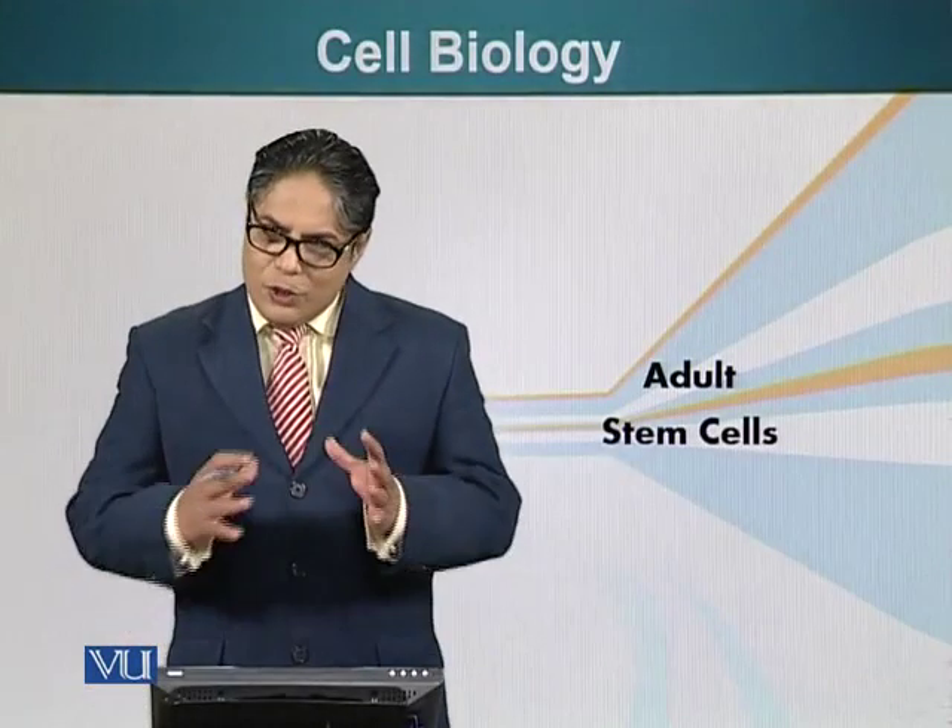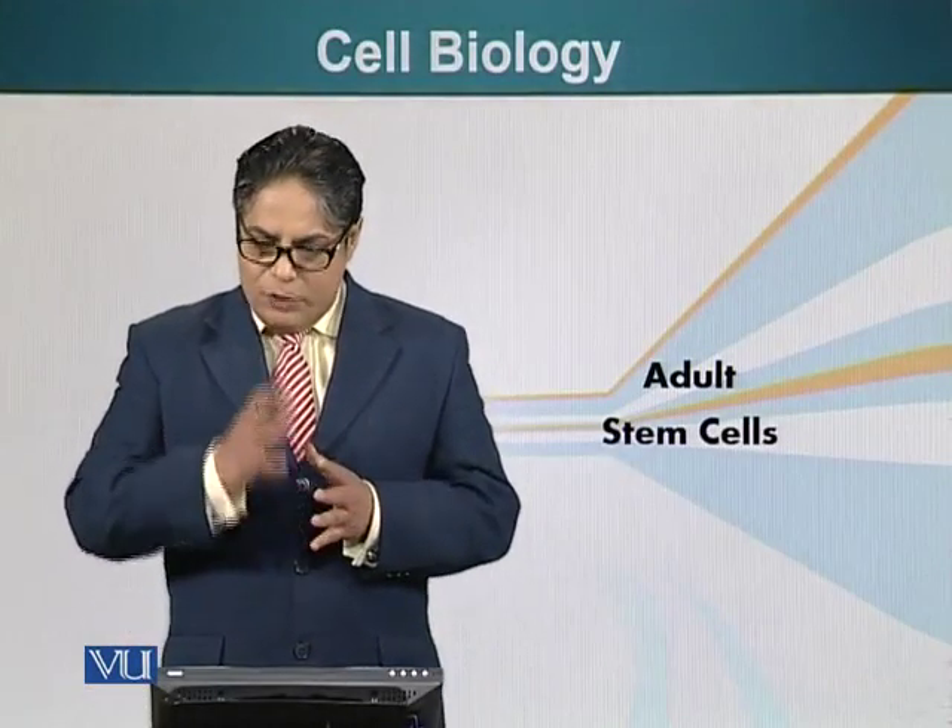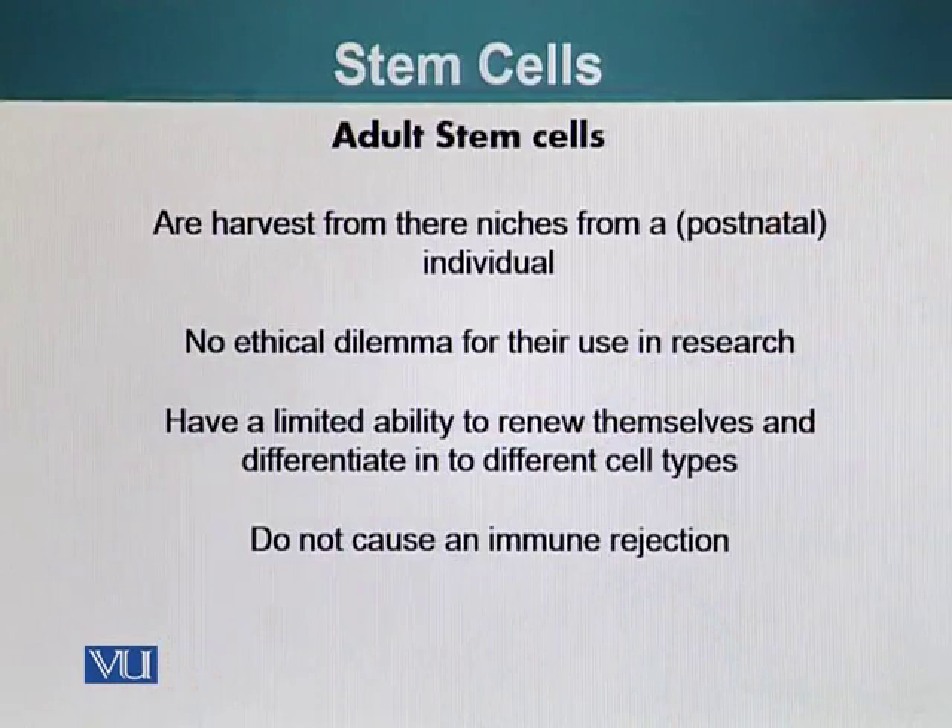Let's talk about adult stem cells and their features. Adult stem cells are harvested from the niches of an individual postnatally, so there is no ethical dilemma attached to the usage of these cells for research or therapeutic purposes. However, these cells have a limited ability to renew themselves and also to differentiate into different cell types.